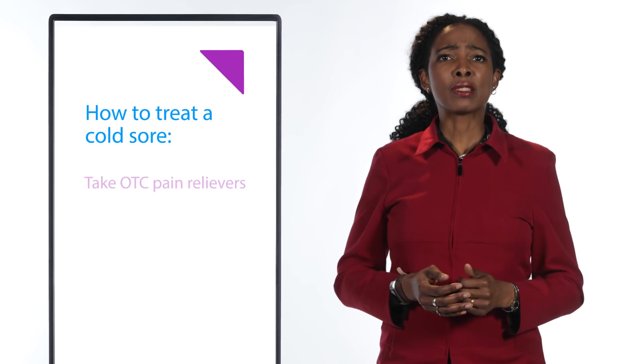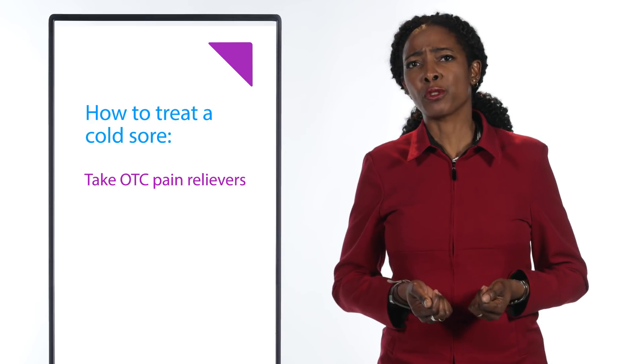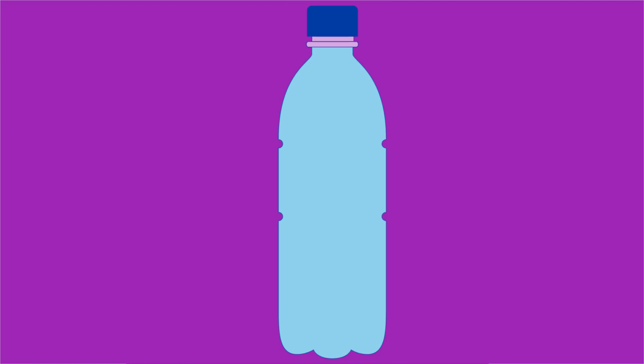If you are one of the unlucky ones who has to deal with a cold sore, there are several ways to get through the outbreak, which usually lasts about two weeks. Over-the-counter medications like acetaminophen and ibuprofen can relieve the discomfort caused by a cold sore, as well as any fever that might accompany the outbreak. You may not feel like drinking water because it hurts the sores, but that's all the more reason to stay on top of your water consumption. Don't get dehydrated. Drink up.